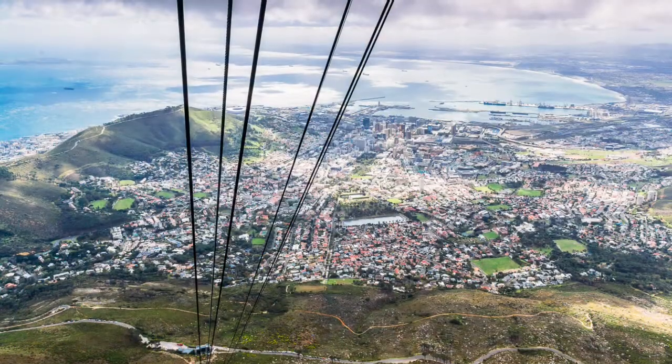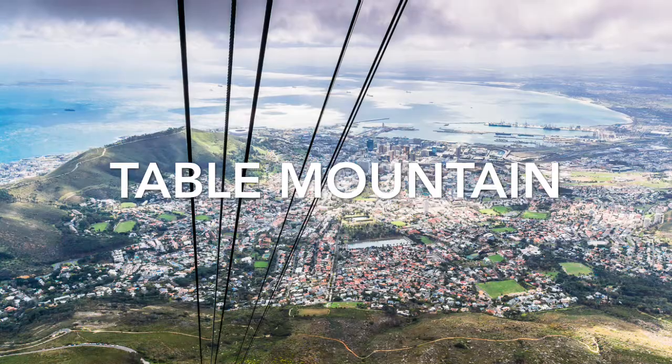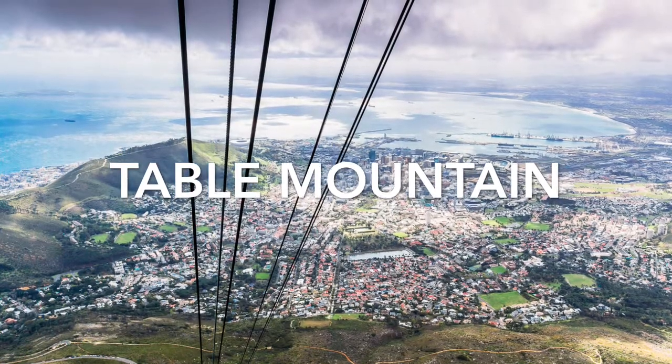After that, I went to Table Mountain. Table Mountain is a flat-top mountain forming a prominent landmark overlooking the city of Cape Town in South Africa.